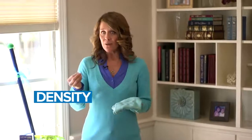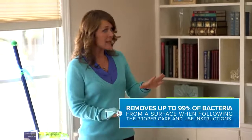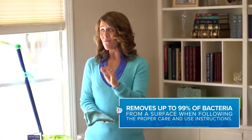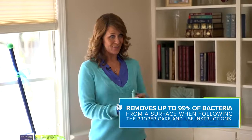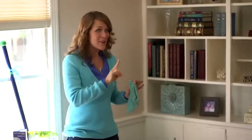The second thing is the density of the cloth, and density is really a key reason that this cloth is able to remove everything from the surface. Our cloths remove up to 99% of bacteria from the surface when you're using them the way I'm going to teach you today — folding them and washing and caring for them the way I'll show you.